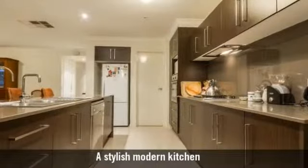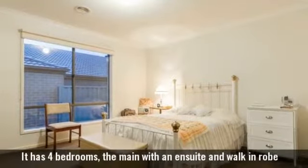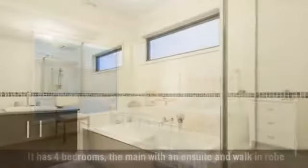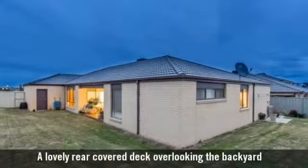A stylish, modern kitchen. It has four bedrooms, the main with an ensuite and walk-in robe. And two bathrooms, with the main featuring a bath. A lovely rear-covered deck overlooking the backyard.